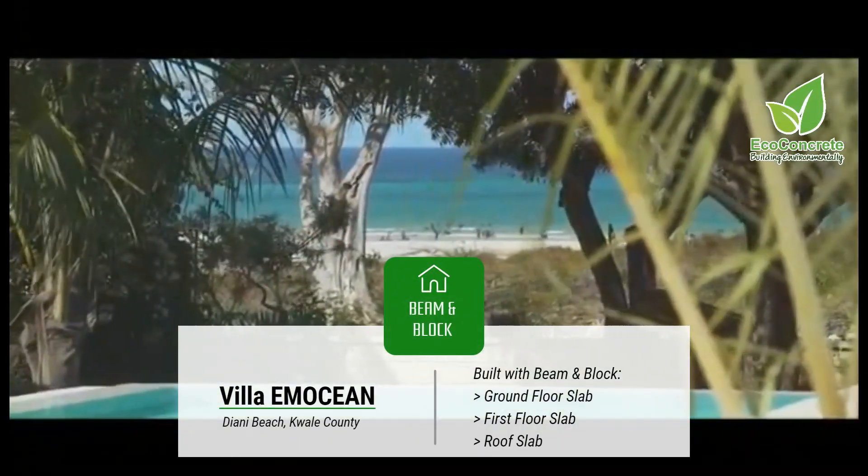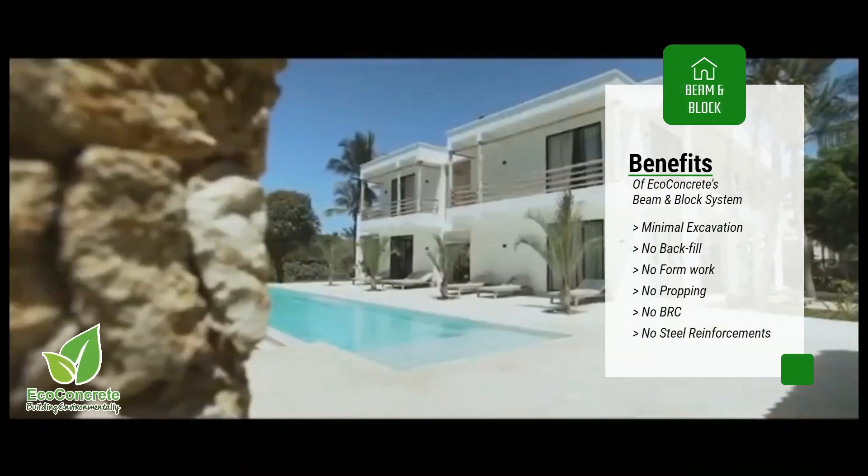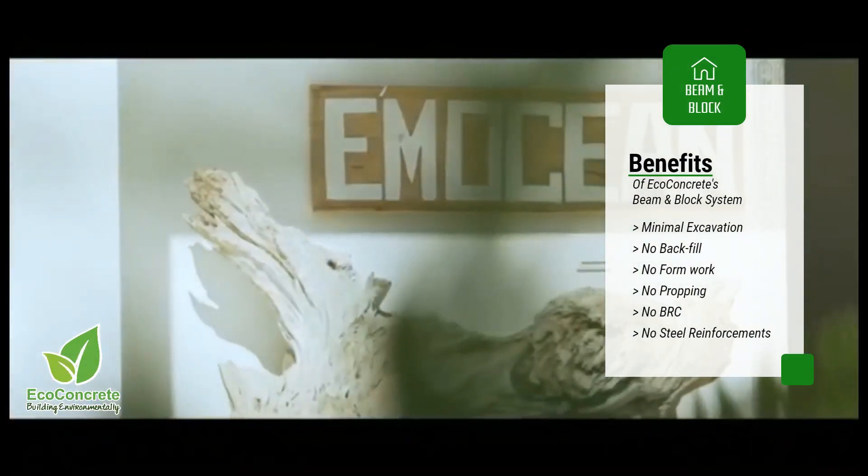Villa Emotion in Diani utilizes our system for the ground floor slabs. This enabled the developer to build at an exceptionally fast pace and at a cost-effective rate.